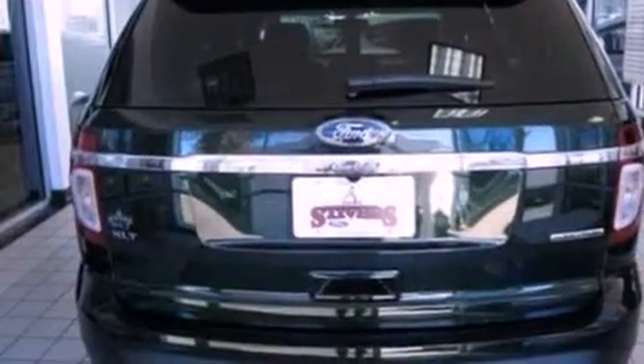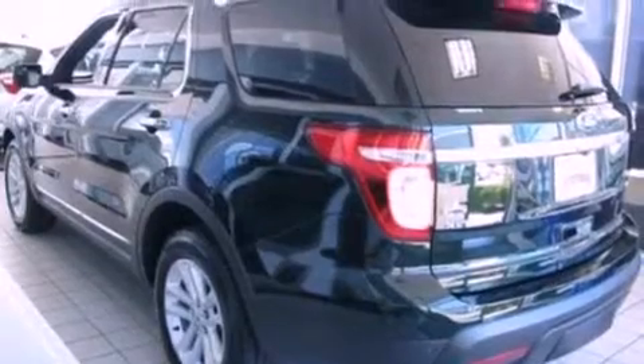Its top features include a navigation system, a low-tire pressure indicator, XM satellite radio, big 18-inch wheels, and roof rails.